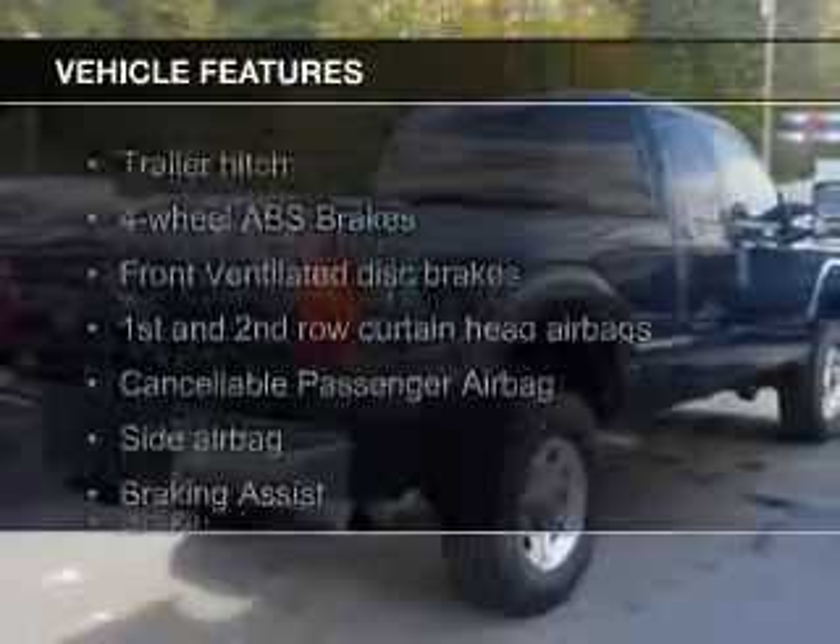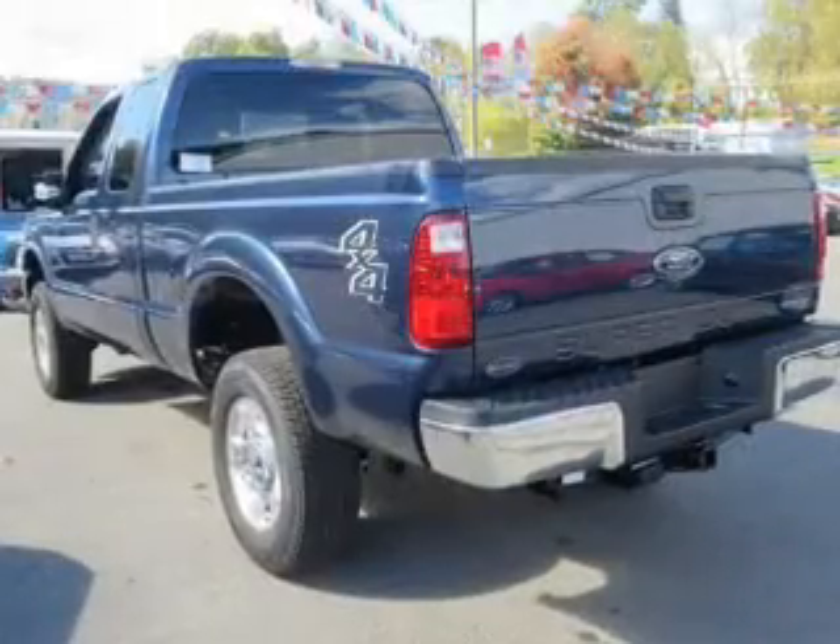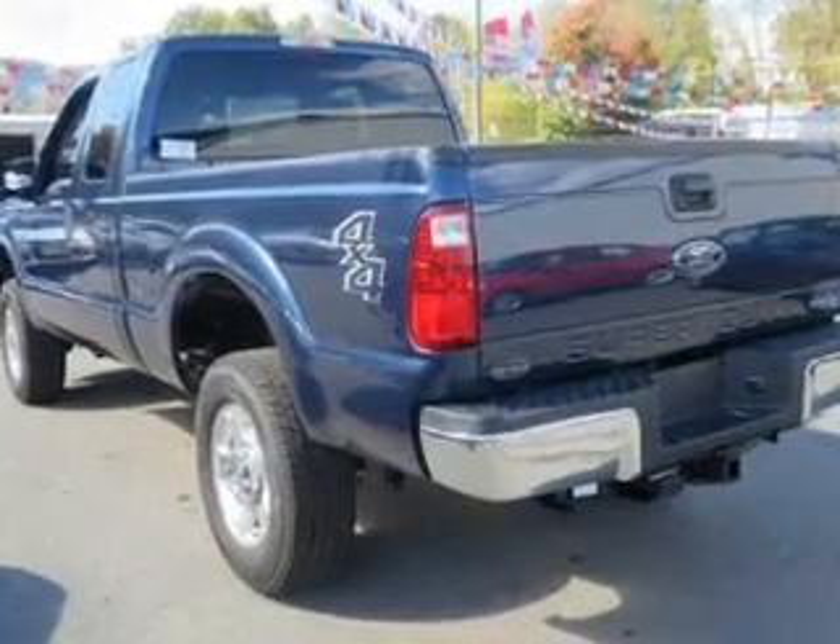The features include a turbocharger, trailer hitch, tilt and telescopic steering wheel, split rear seats, and power steering.